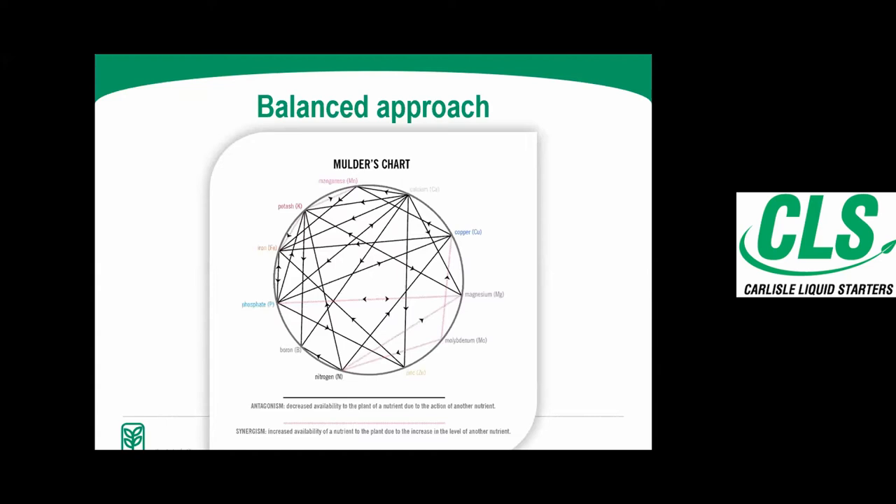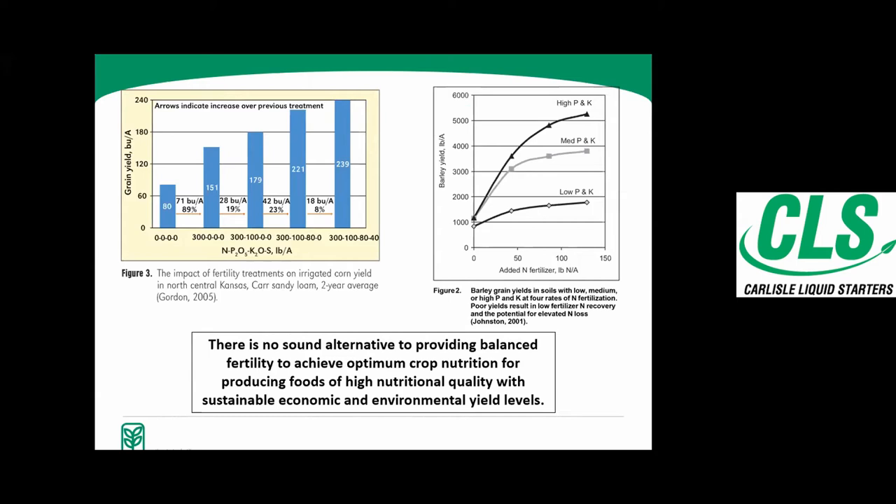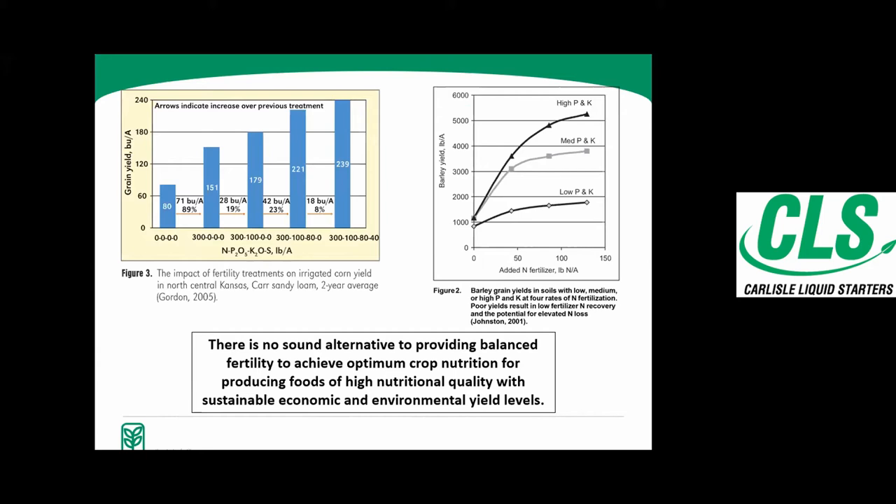Mulder's Chart shows a lot of antagonism with other minerals in the soil when you talk about phosphorus and potassium — those are the two nutrients I want to focus on today. This slide shows that as you add phosphorus, potassium, and sulfur to the nitrogen, we can build yield. It's not something new — we know we need NPK and S. This just shows how you can build yield as you add those nutrients; that's all we're talking about when we talk about balance.